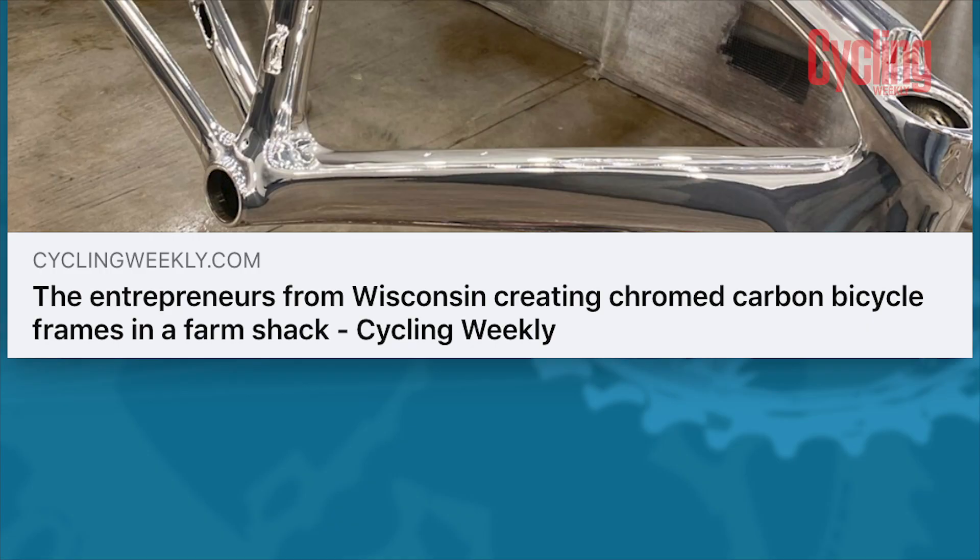Bike prices is another matter. We've already seen Specialized hike their prices at the end of last year, as well as Giant, and towards the start of this year in January, Trek also increased their prices. I spoke to one bike brand that didn't want to go on the record, and they said that their prices will be going up between 10 and 20% as a direct result of Brexit. So that is definitely something we're expecting to see a lot of during the course of this year.